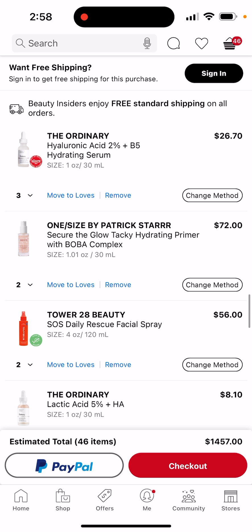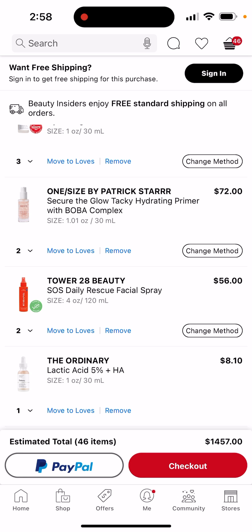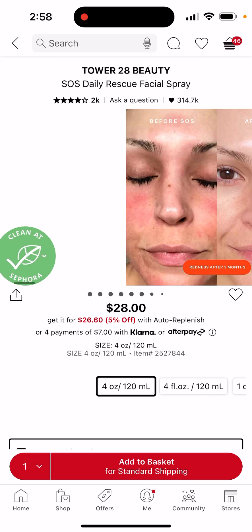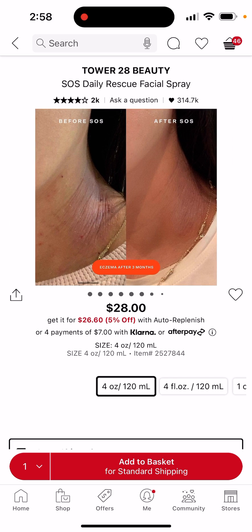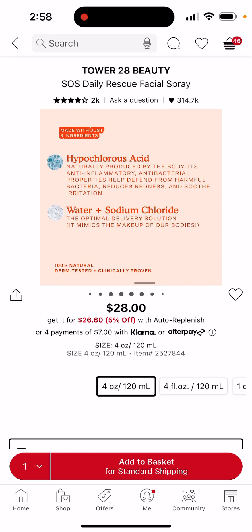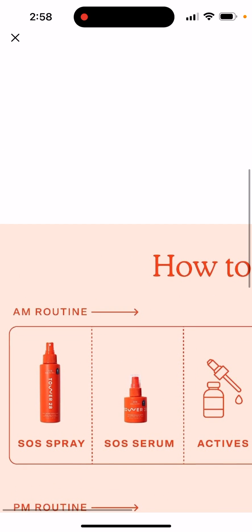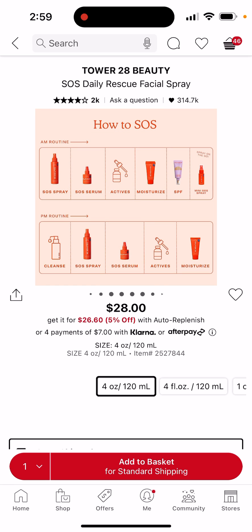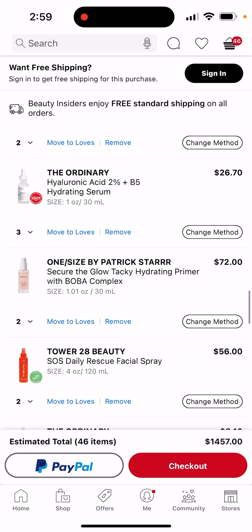I'm going to get the Patrick Star primer — I got two of them because they're pretty small. And the Tower 28 — oh my gosh, I can't express how good this is. I know it's a facial spray but oh well. Their spray I heard is really good, their moisturizer is good, and their SPF is good. I definitely want to try their facial spray — I'm going to get two of them just to be on the safe side.